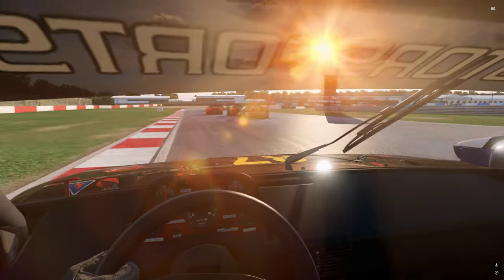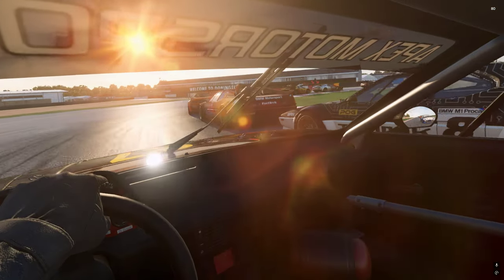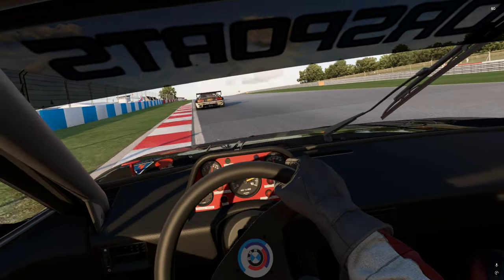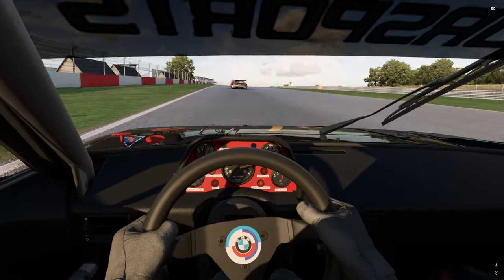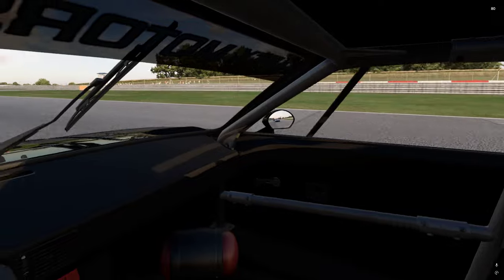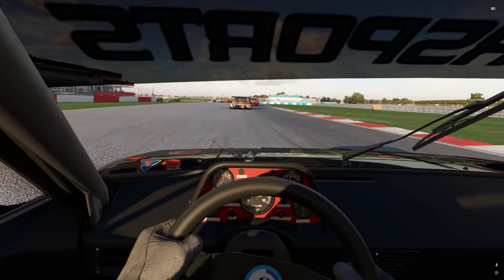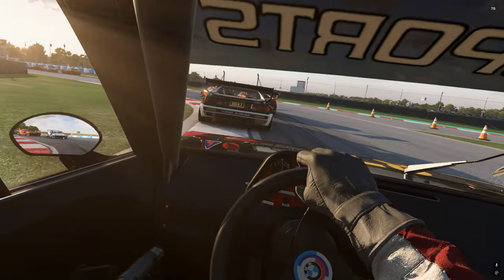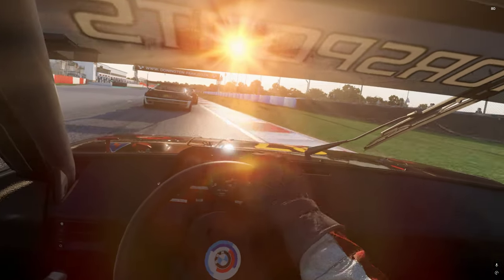Running the AI on 100, down to first — loads of grip, loads of grip. Couldn't get on the power early enough though because my track position stepped away from me. There's that edge of over-rotation of the wheel.